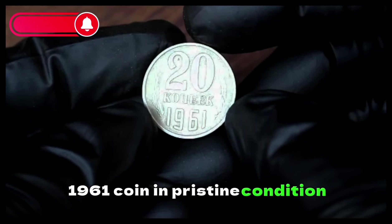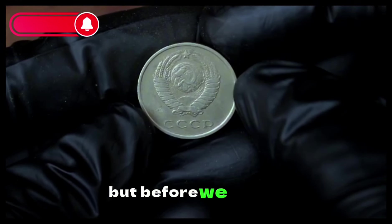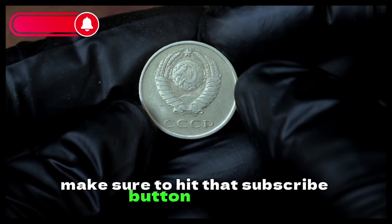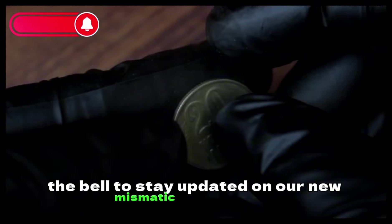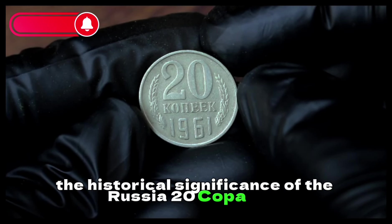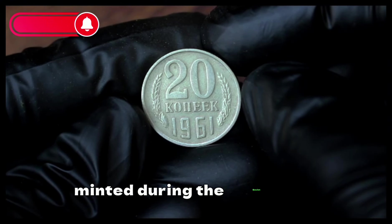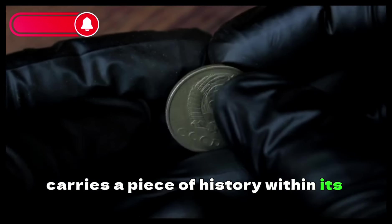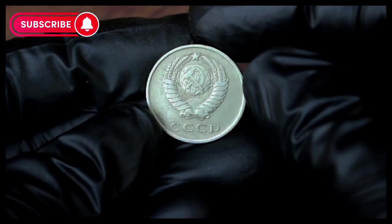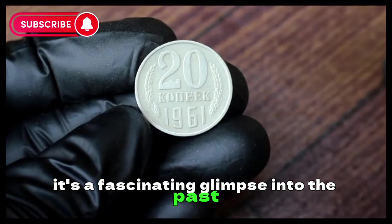Stick around as we unravel the mysteries of the 1961 Russia 20 Kopek coin and reveal its current dollar value. But before we dive in, make sure to hit that Subscribe button and ring the bell to stay updated on our numismatic adventures. This coin, minted during the Soviet era, carries a piece of history within its design. The obverse showcases prominent Soviet symbols, while the reverse features the denomination — a fascinating glimpse into the past.